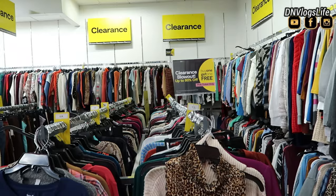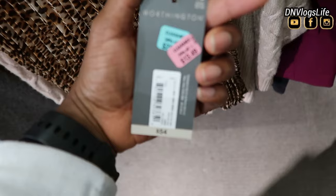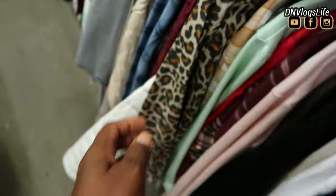Tons and tons of clearance items. This sleeveless cheetah print — I don't know why I always go to cheetah print — it was $54 and it was priced at around $11.